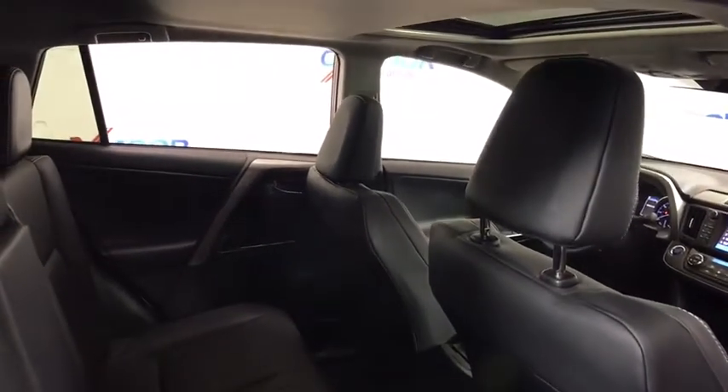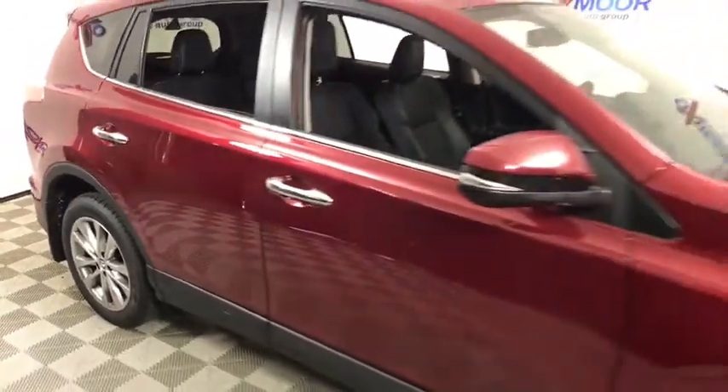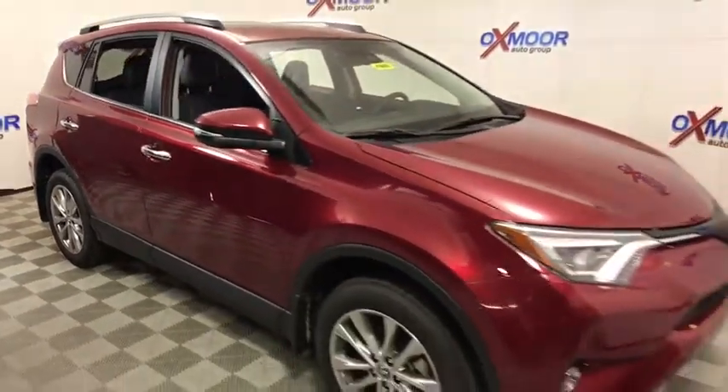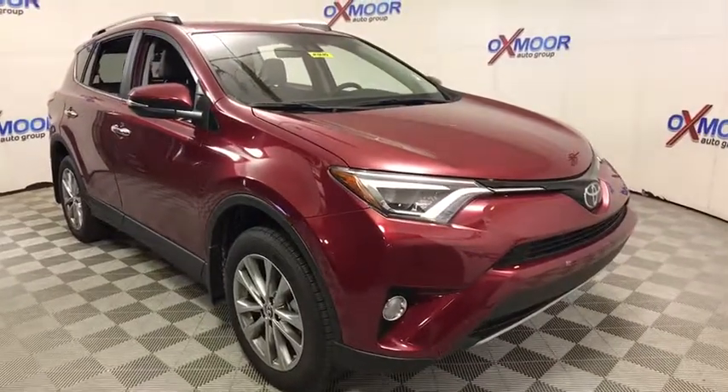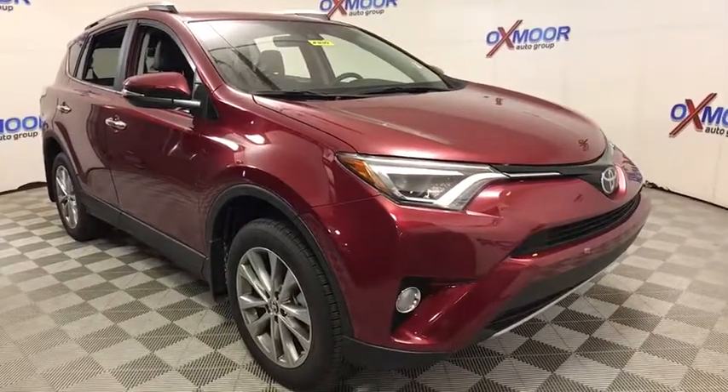Take this vehicle for a spin and see why so many shoppers are now proud owners. Have a great day!